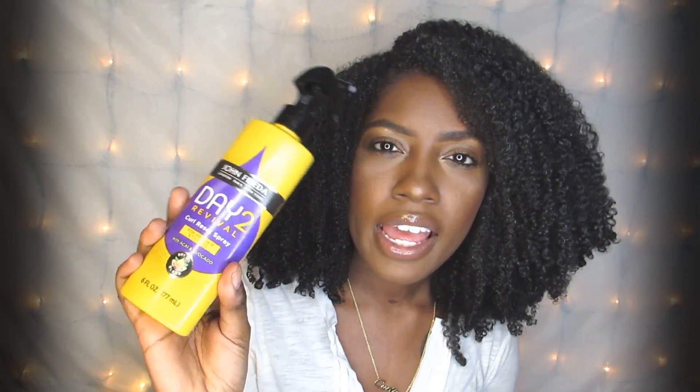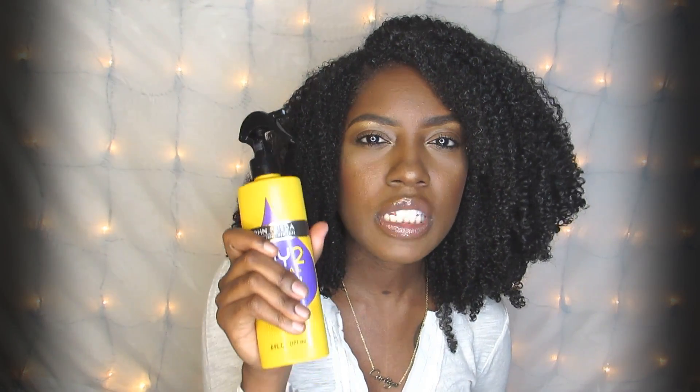You really want to look for frizz spots in your hair to spray this on — any area where your curls have unwound or aren't defined. This Day 2 Revival Curl Setting Spray helps to define your curls again. I didn't have a lot of frizz areas yet, but the front part of my hair was a little frizzy so I concentrated this more on the front. If you have a lot of frizz you'll definitely want to spray a lot of this.